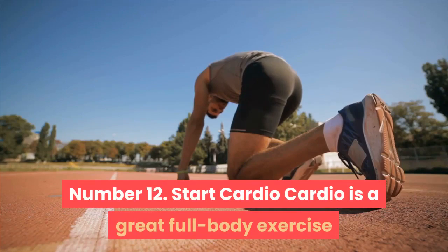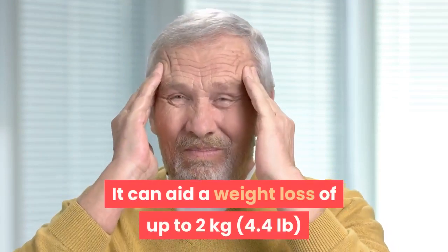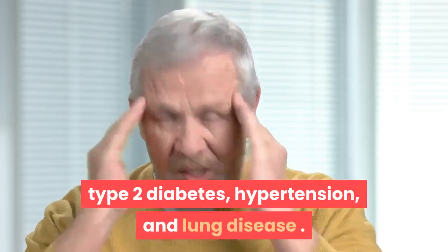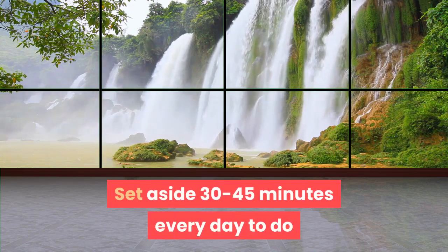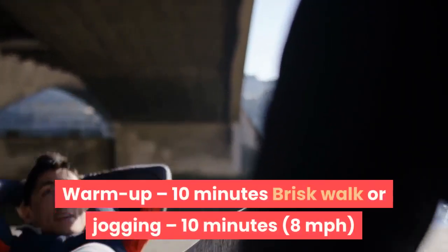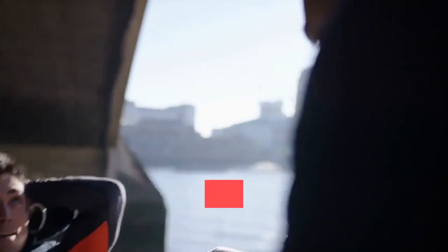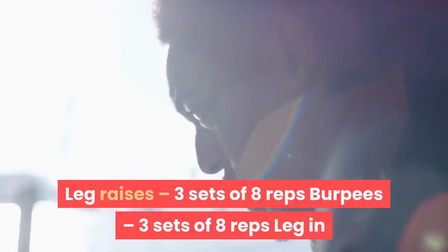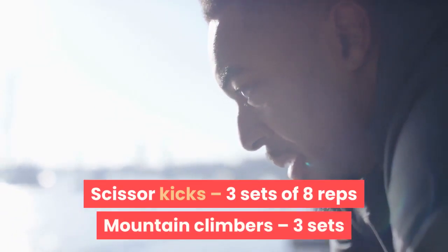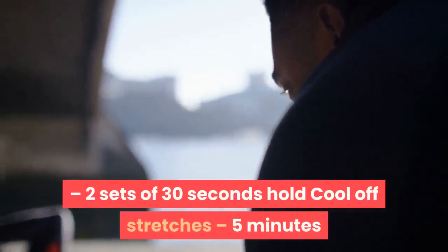Number 12: Start cardio. Cardio is a great full-body exercise that helps burn fat. It can aid a weight loss of up to 2 kilograms (4.4 pounds) and lower the risk of heart disease, stroke, type 2 diabetes, hypertension, and lung disease. Set aside 30 to 45 minutes every day. A sample routine: warm up 10 minutes, brisk walk or jogging 10 minutes at 8 miles per hour, crunches 3 sets of 8 reps, bicycle crunches 3 sets of 8 reps, leg raises 3 sets of 8 reps, burpees 3 sets of 8 reps, leg in-and-outs 3 sets of 8 reps, Russian twist 3 sets of 8 reps, scissor kicks 3 sets of 8 reps, mountain climbers 3 sets of 10 reps, spider climbers 3 sets of 10 reps, elbow plank 2 sets of 30 seconds, and cool-off stretches 5 minutes.